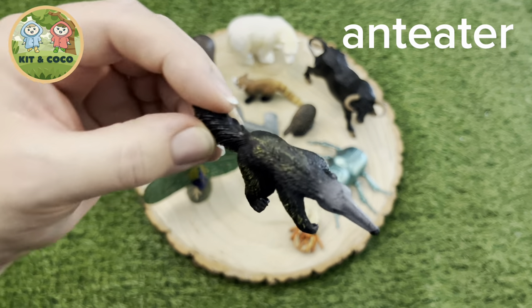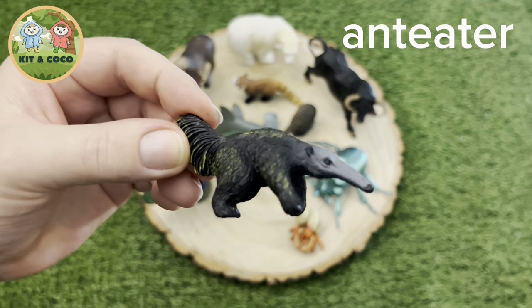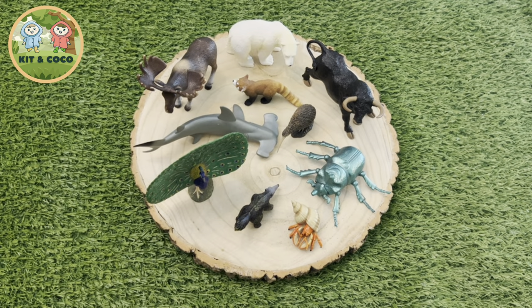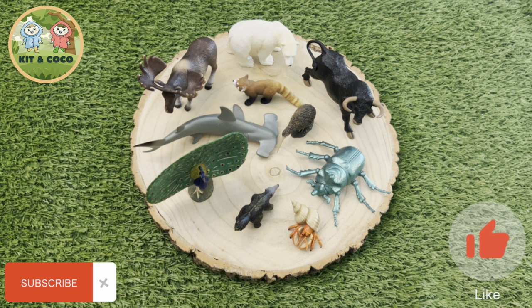Anteater: A giant anteater's tongue is 2 feet in length, which is about 60cm, and it can move its tongue in and out of its mouth 150 times a minute. That allows them to quickly slurp up all those ants and termites. Yummy!